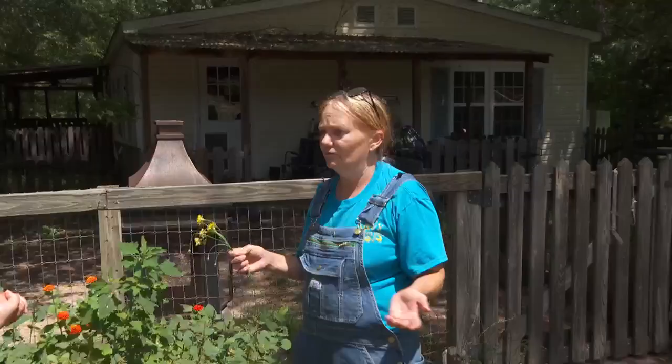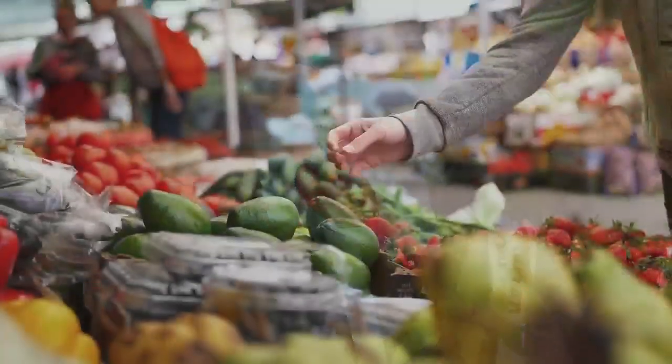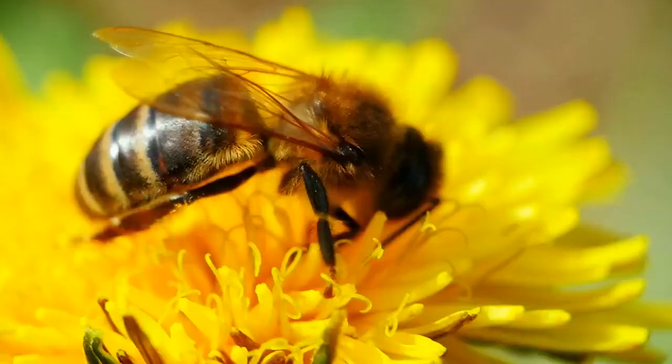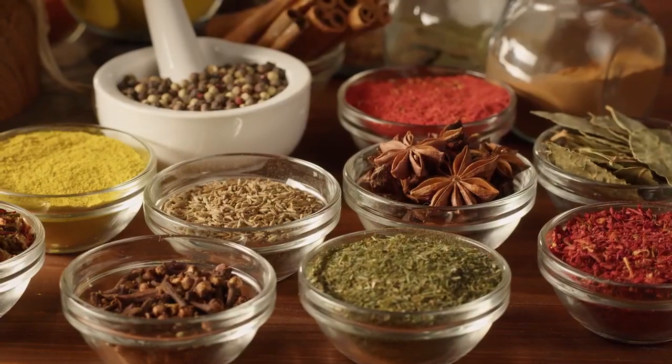So to some people, a weed is a nuisance. And then to other people, it's their livelihood — it's food. It's food for the bees, depending on what kind of plants they are. And some of them have medicinal properties too.